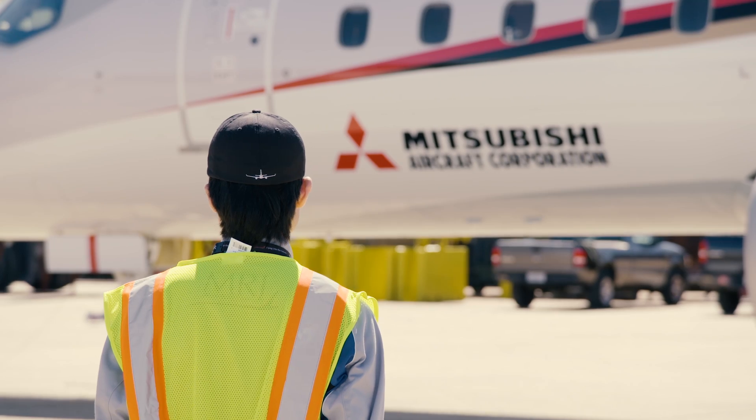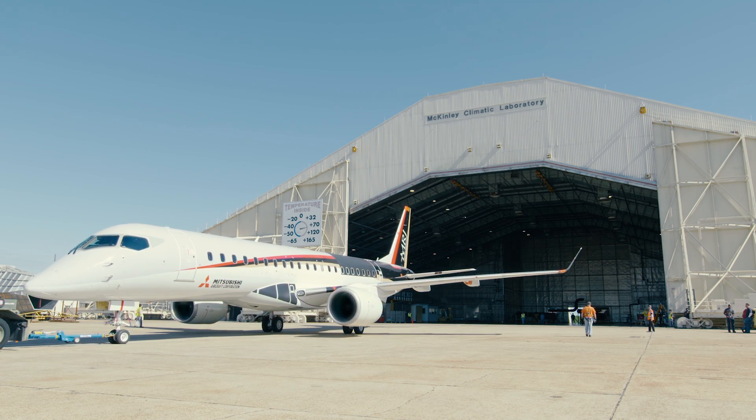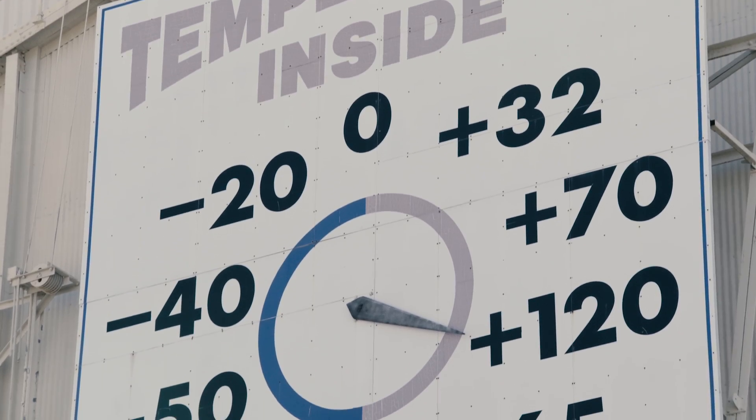We're here in Florida in the McKinley Climatic Chamber doing extreme environmental testing, and we are currently setting up to go to extreme hot weather testing, where we'll be doing a series of tests to ensure the aircraft functions at plus 50 degrees Celsius.